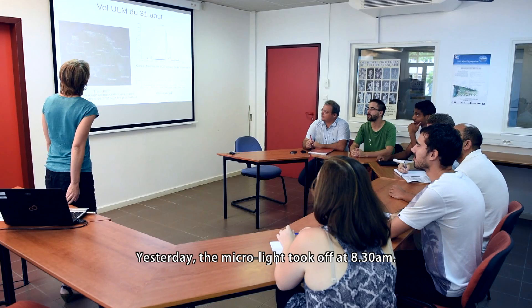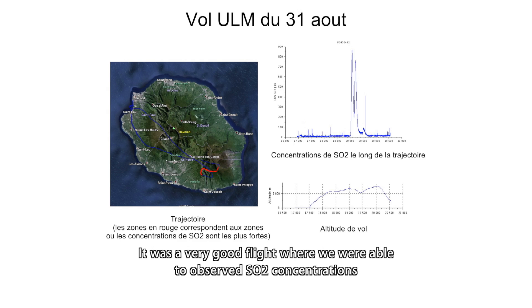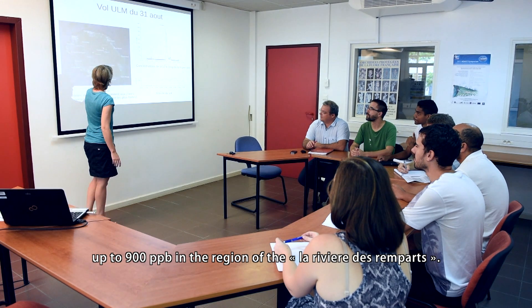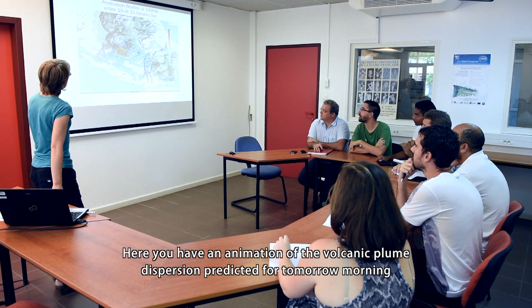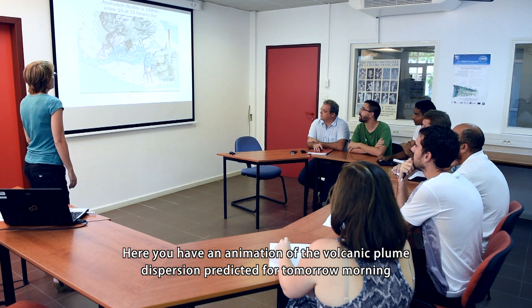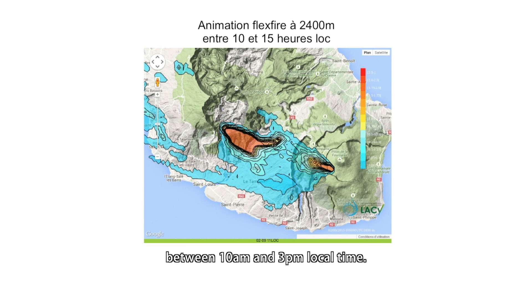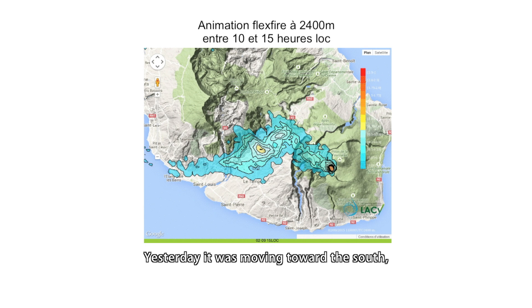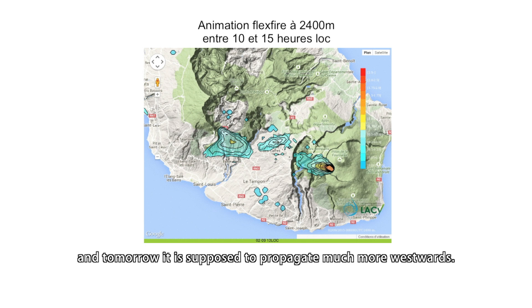Yesterday, the microlight flew at 8h30. SO2 values going up to 900 ppb were observed in the region of the Rivière des Remparts. For tomorrow, an animation between 10h and 15h local time shows the dispersion of the volcanic plume. The plume changed orientation — it started to go more to the south yesterday, and tomorrow it will go much more to the west.